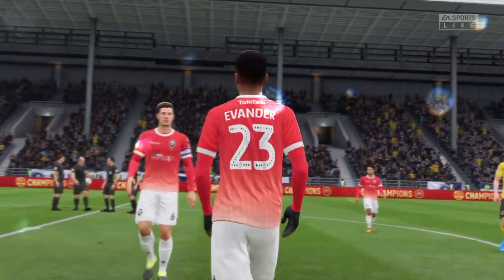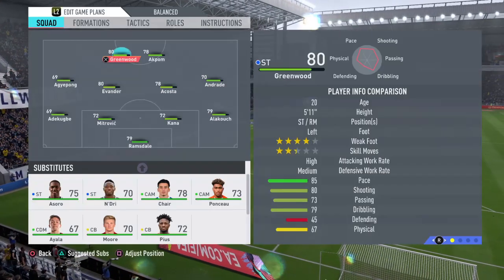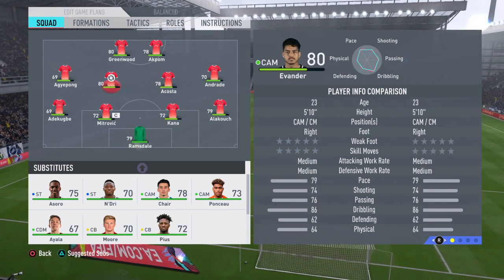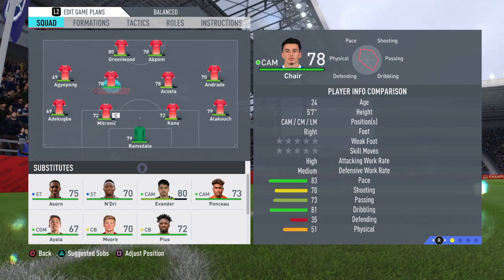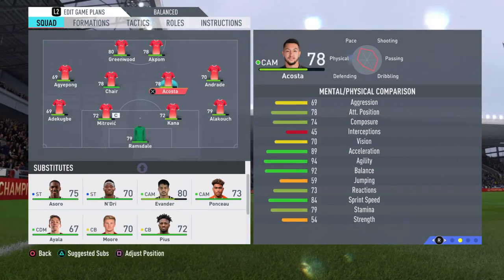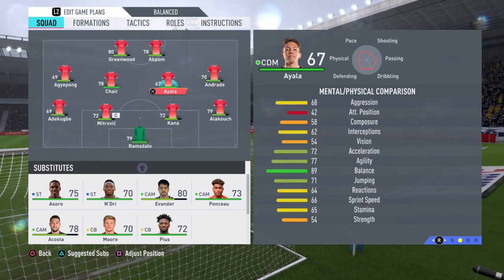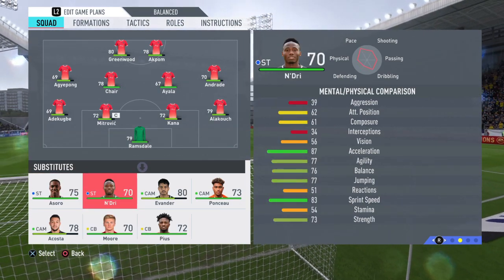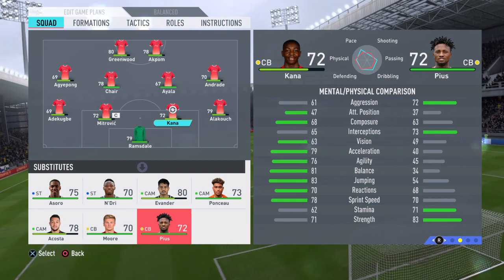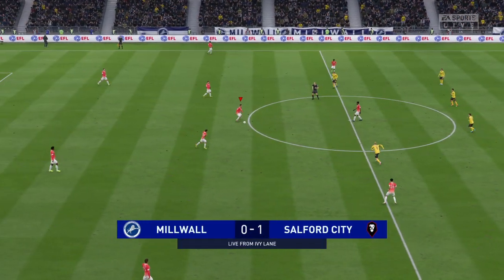Both teams have room for improvement, wouldn't you say? One goal in the first half. We'll be right back. 45 minutes still to go. Second half underway.